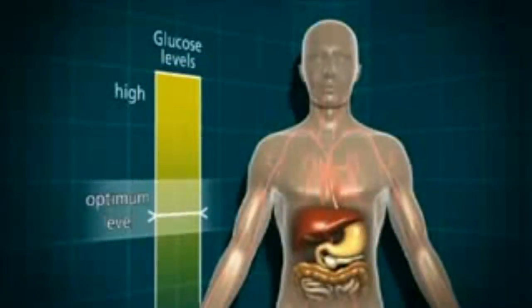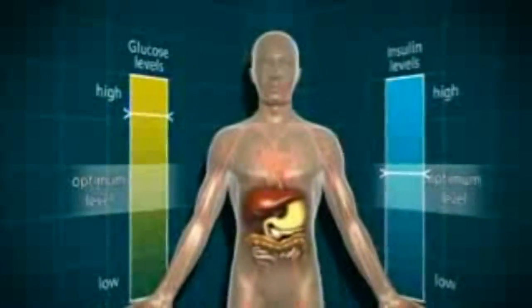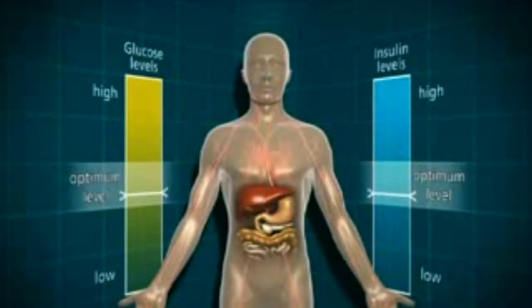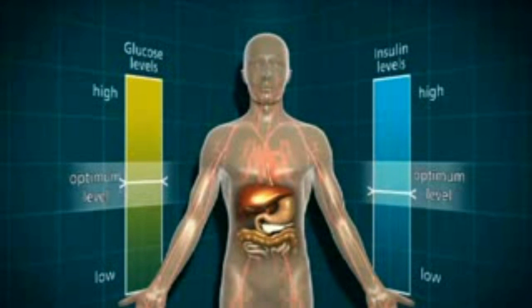The body functions best with the blood glucose at an optimum level. It doesn't like it if the blood glucose rises too high. Normally, there's a cycle within the body which balances out the glucose and the insulin level, and this is achieved by the food you eat, the pancreas and the liver.